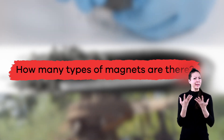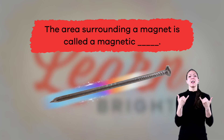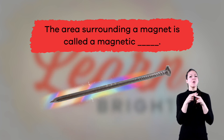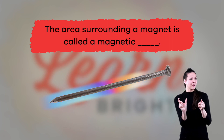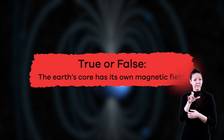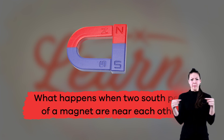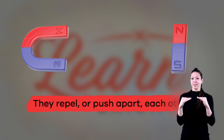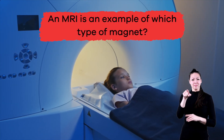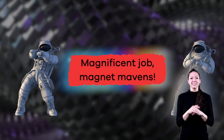Now that you know more about magnets, let's test your new knowledge. How many types of magnets are there? Three — temporary, permanent, and electromagnetic. Fill in the blank: the area surrounding a magnet is called a magnetic blank. Magnetic field. True or false: the Earth's core has its own magnetic field. True. What happens when two south poles of a magnet are near each other? They repel or push apart each other. An MRI is an example of which type of magnet? Electromagnet. Magnificent job, magnet mavens!